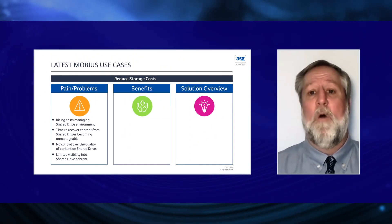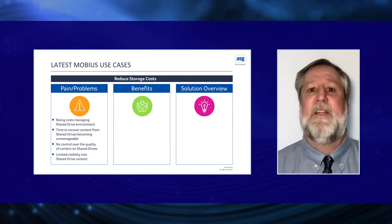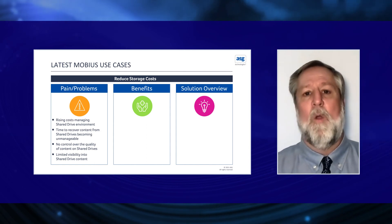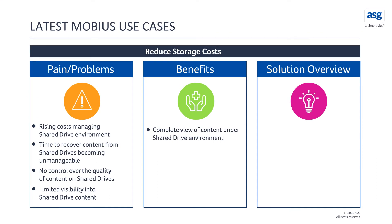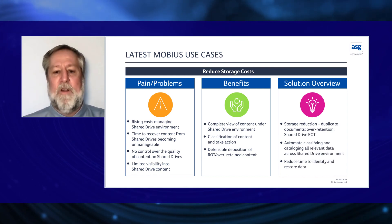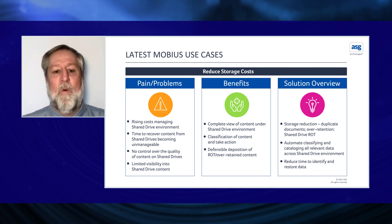After implementing the Mobius solution, they had full lifecycle management against shared drive content, allowing automation of the retention process and elimination of data that no longer needed to be kept. They gained a complete view of the shared drive environment, classification of content, and the ability to take action based on what was discovered. Additional benefits included defensible disposition of ROT and over-retained content, automated enforcement of retention schedules, and — most importantly — redaction of sensitive information they weren't even aware was sitting on the shared drives.